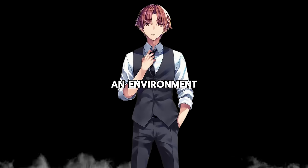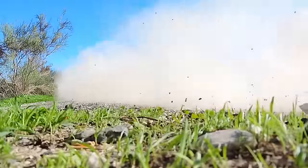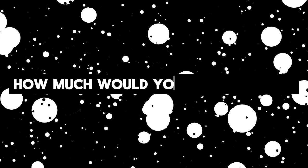What if you could create your own white room — an environment where you could develop at an unbelievable pace, leaving your competition in the dust? And what if your own white room had solved all the flaws that the real white room has? How much would your life change?